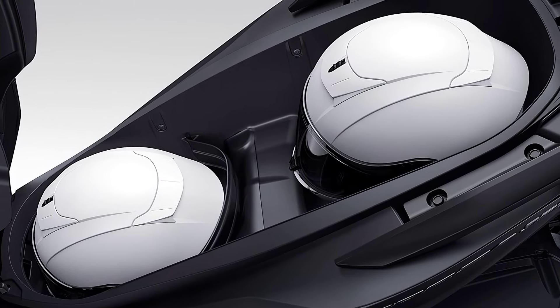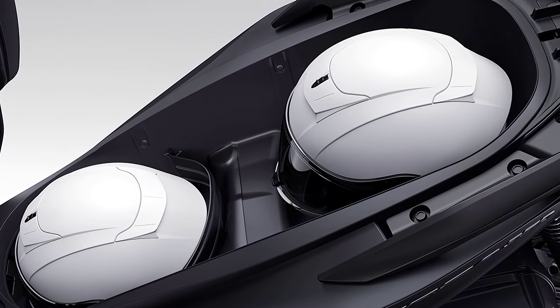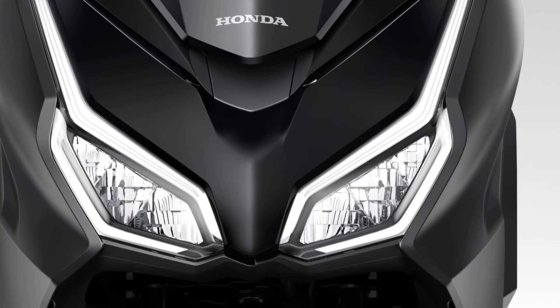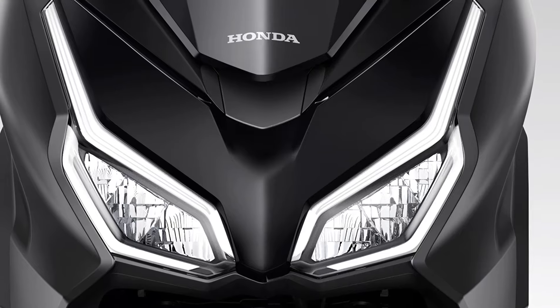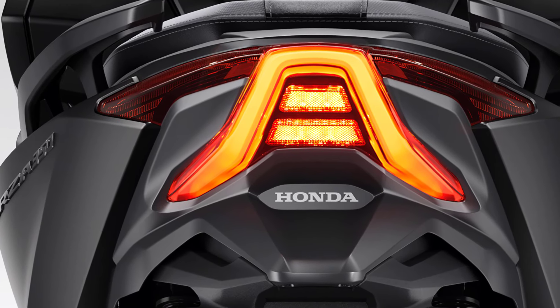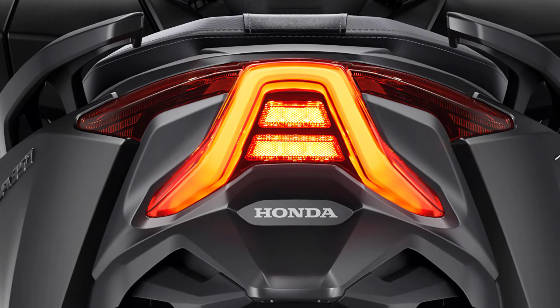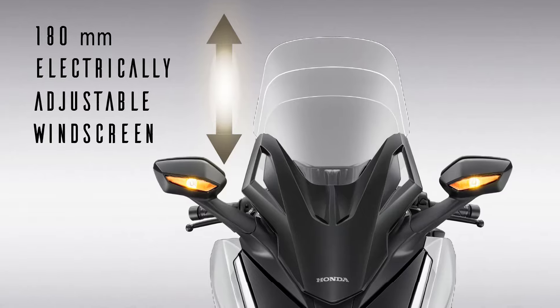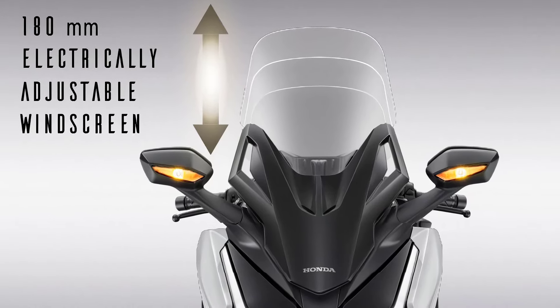Other features include a spacious trunk that can fit two helmets and has interior lighting, full LED lighting at the front and rear, and a windscreen that can be adjusted electrically up to 180 millimeters in height.